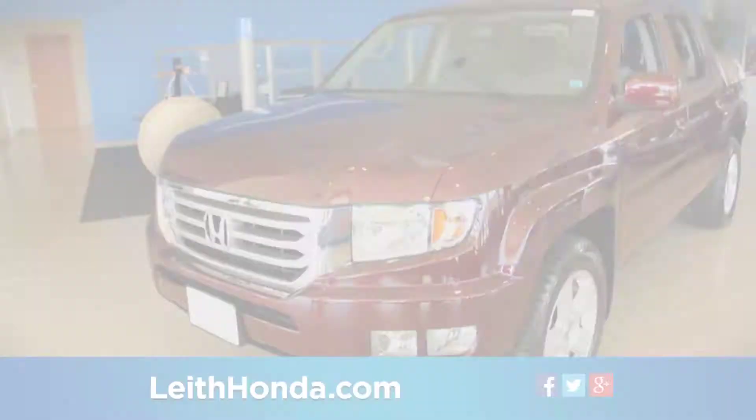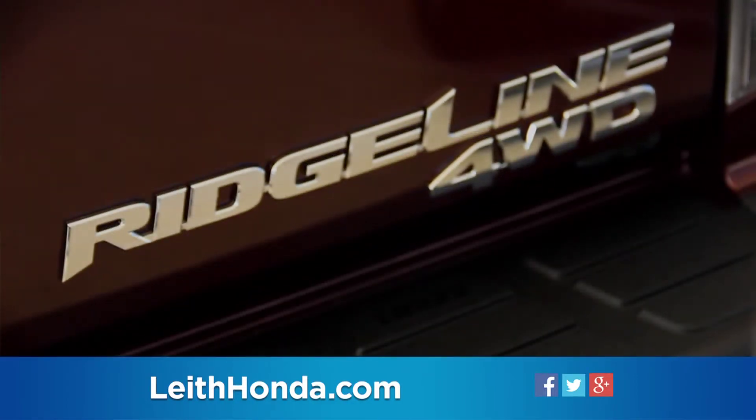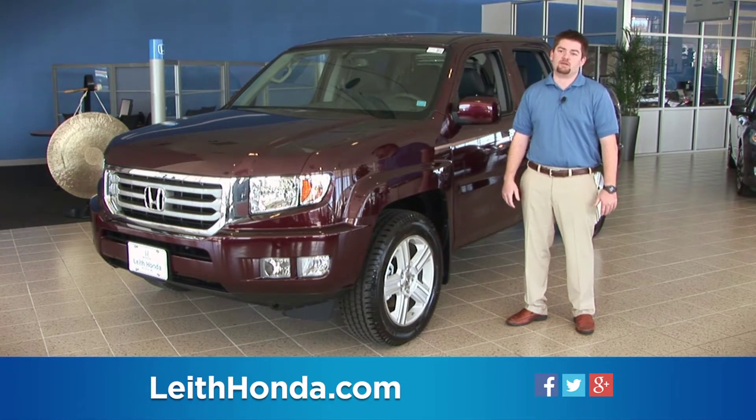The Ridgeline features a closed-box unit body structure and independent front and rear suspension to deliver a unique combination of truck capability, spacious cabin, and car-like ride and handling.